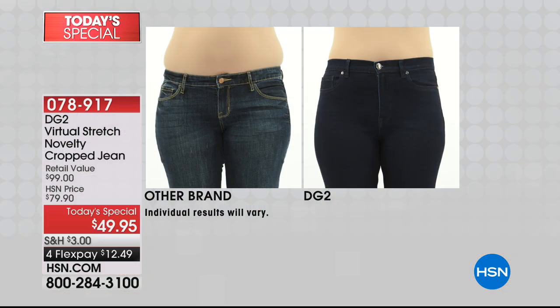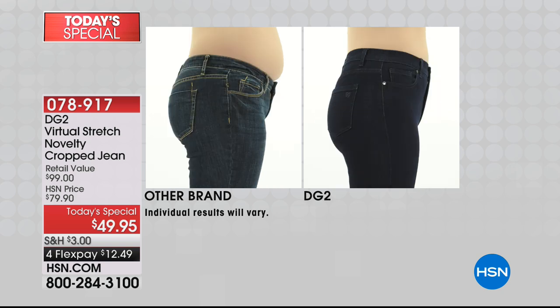Let's talk about the before and after. The picture says a thousand words — there's no muffin spill, it's hitting you at the proper place on your torso, you're going to look more flattered, more fit.